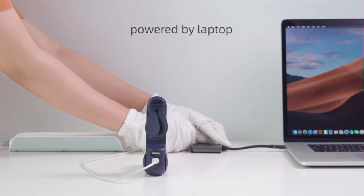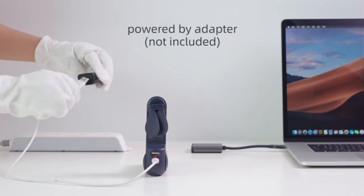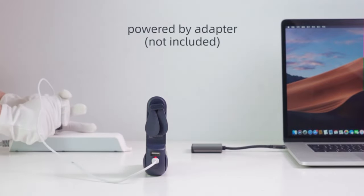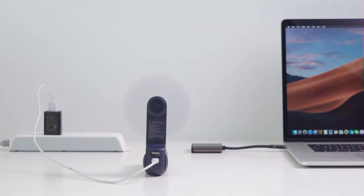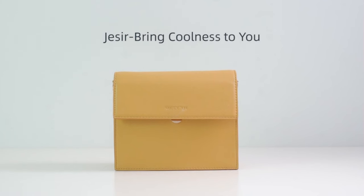You can use a wall charger, laptop, or power bank to charge it, and the handheld fan only needs 2–3 hours to get fully charged. This mini handheld fan also makes a great gift for family and friends — a cute, tiny, and useful gadget for most people.